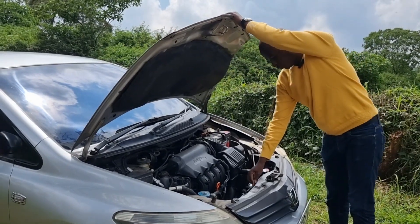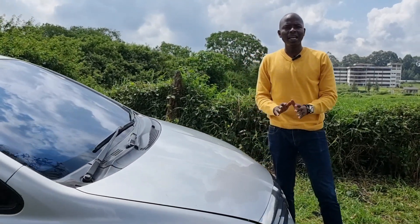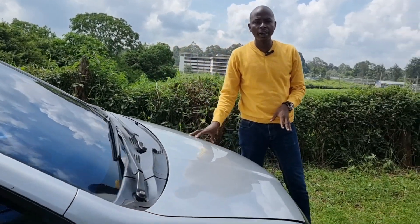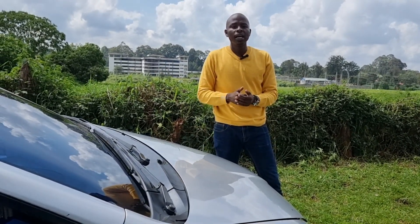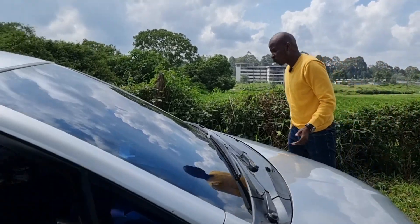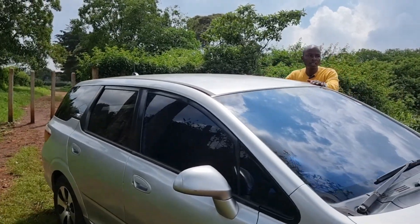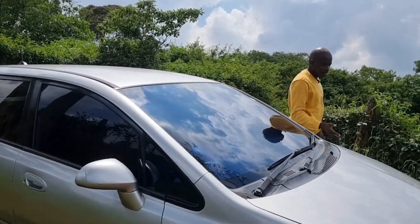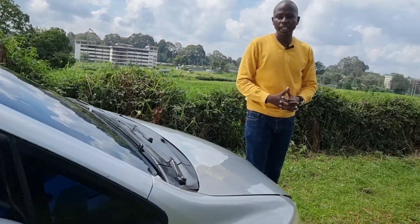In terms of trim packages, you have two different options. One is the G model, which is the basic trim. And then you have the L model, which represents a far more equipped version of this car — for starters, you get a sunroof with a panoramic roof. Other features include fog lights, which come standard in the L package.